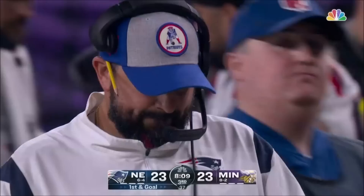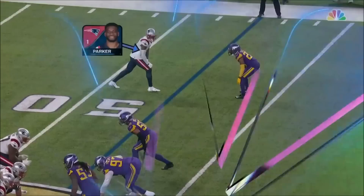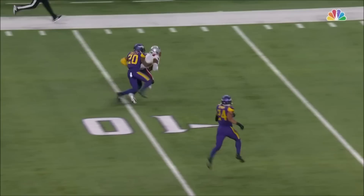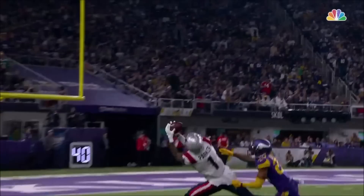I've been waiting for them to take a shot at Duke Shelley. Minnesota has disguised coverages, used two deep, but here it's straight man coverage. Go route by Devontae Parker — he just runs by him, and a beautiful ball by Mac Jones. It all started with the release — he got off the line of scrimmage clean, and when you do that Mac's gonna give him a chance.